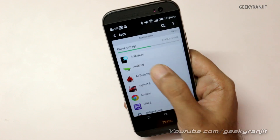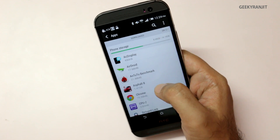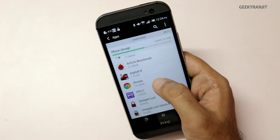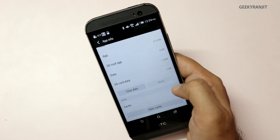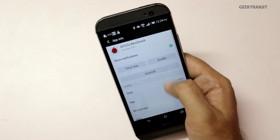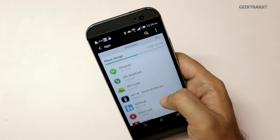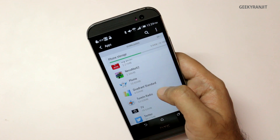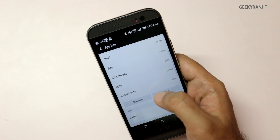Just go to Settings and move to the Apps section. Go to the Downloaded tab — here are all the apps you have downloaded. Do note that not all apps can be moved. For example, if you go to Chrome, the option to move is disabled. On the Antutu benchmark app, it's also disabled.